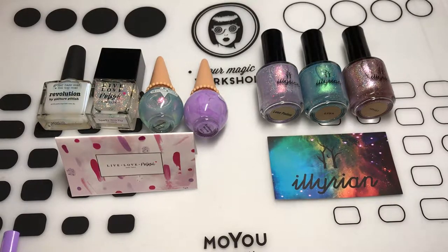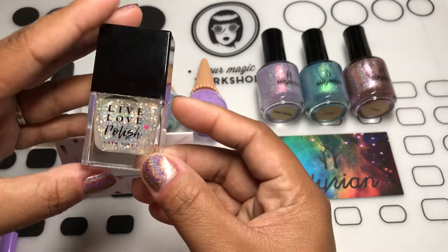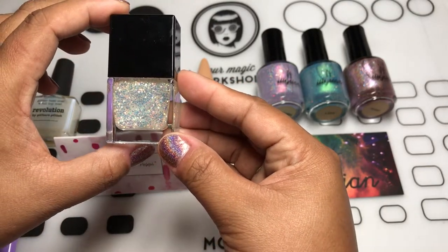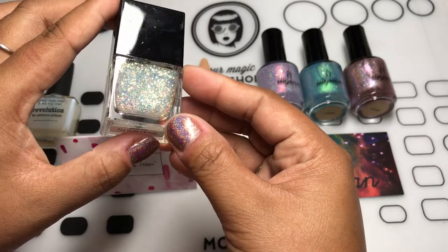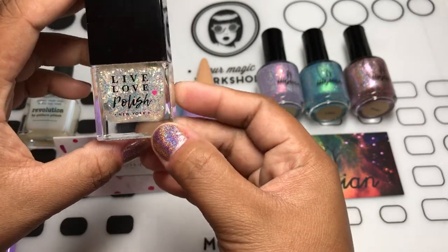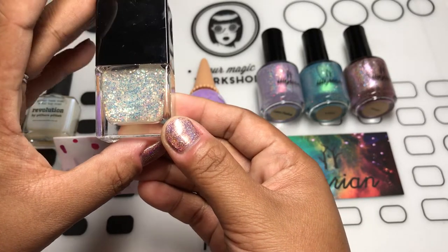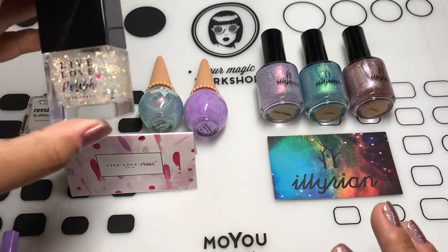As for Live Love Polish, I got an email saying that this was back in stock, which is Sparks Will Fly by their own brand, and I just had to see it for myself. It's that iridescent glitter topper that just looks very unicorn-y, if you will. It's very iridescent and it looks opal-ish. I just love that type of polish lately.